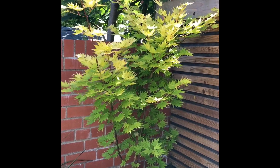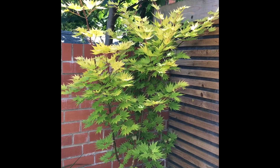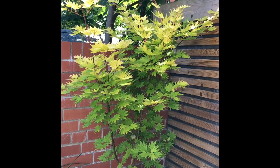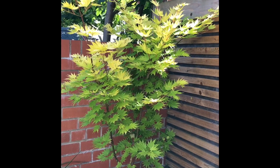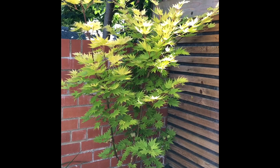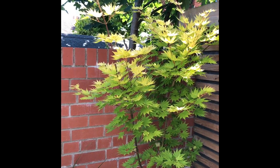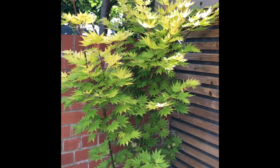It has these beautiful lime green leaves when they first arrive in spring and then they get darker, and through to autumn they go a kind of pinky rust colour and when all the leaves drop off you get quite a dramatic tree formation.